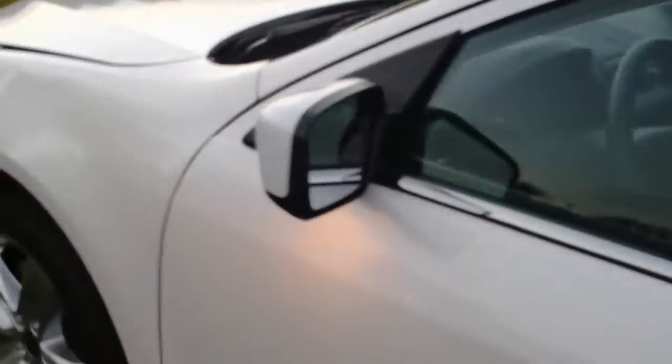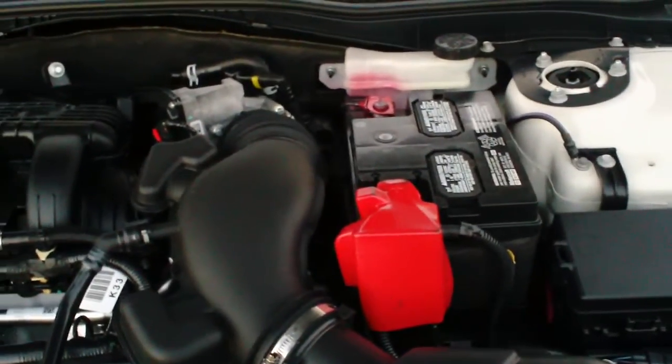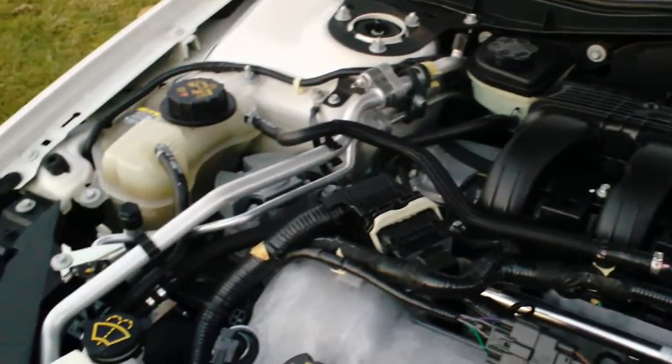We're going to take a look underneath the hood. There are three different motor options for the Fusion — one being the 2.5 liter four cylinder, then the 3.0, and the 3.5 which is in the Sport as an upgrade. That motor you'll also find in the Lincoln MKS and the Ford Edge. Great motor, plenty of power — it's 265 horsepower.